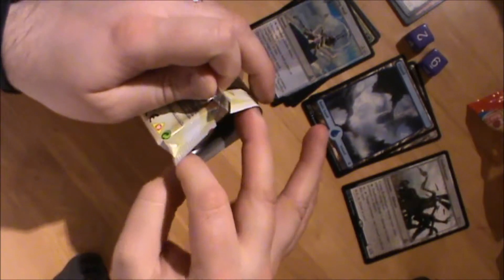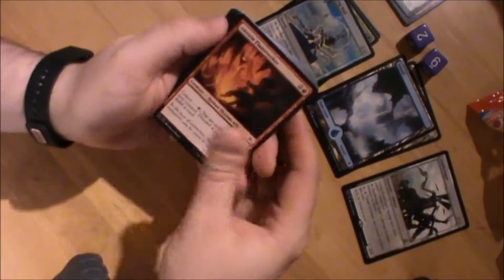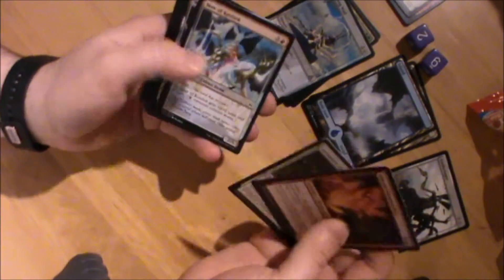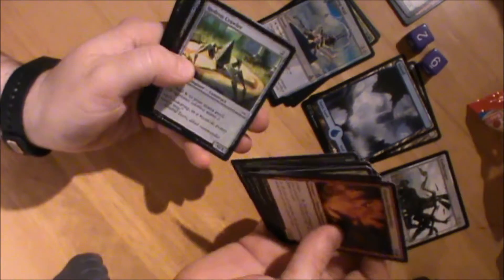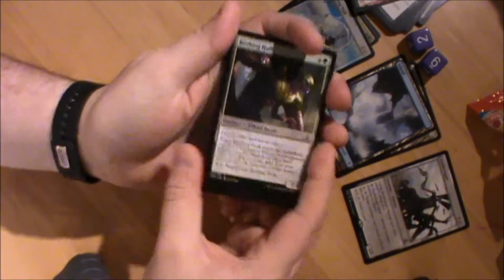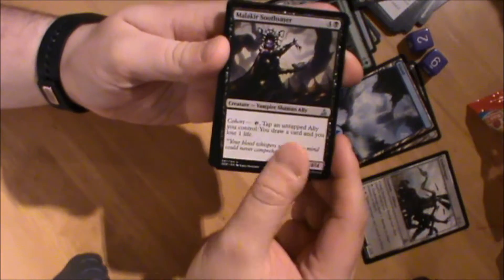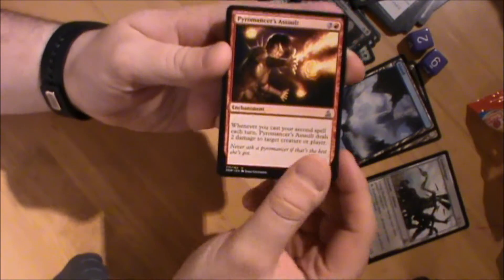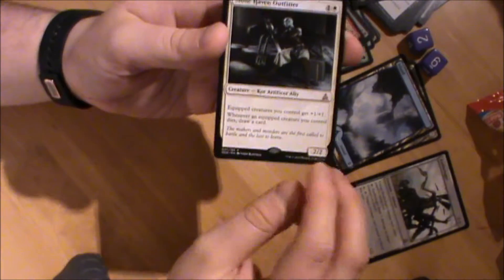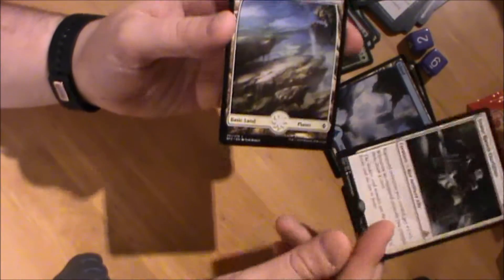I went to Friday Night Magic and went 2-1 with my Surge Prowess deck. Opening the Nissa pack now: Isolation Zone, Birthing Hulk, Malachia Soothsayer, Pyromancer's Assault, Stonehaven Outfitter - good if you're doing an equipment package deck - and a Zombie token.